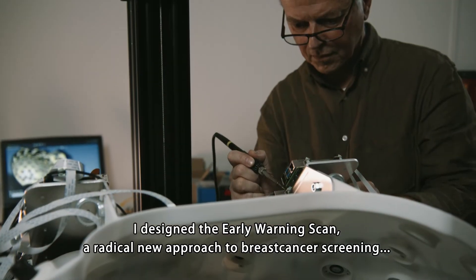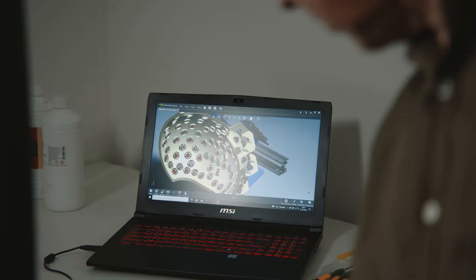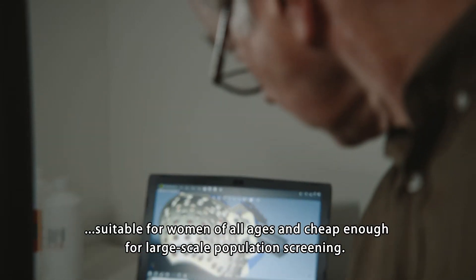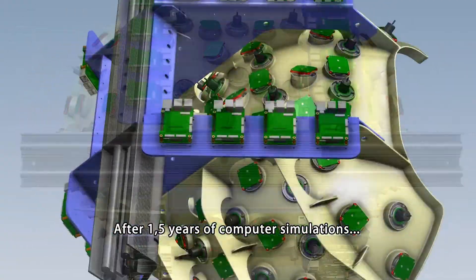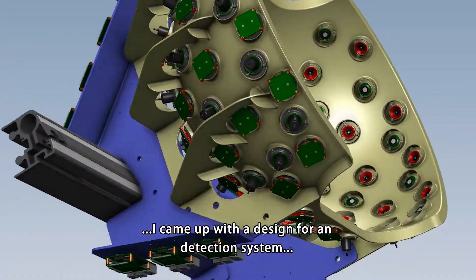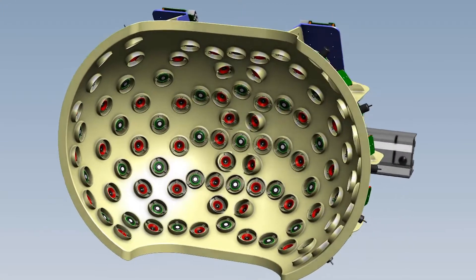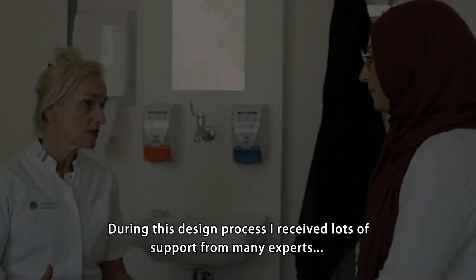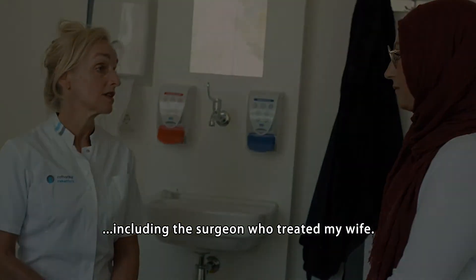I came up with a design for a detection system using only computer vision techniques and artificial intelligence. During this design process I received lots of support from many experts, including the surgeon who treated my wife.